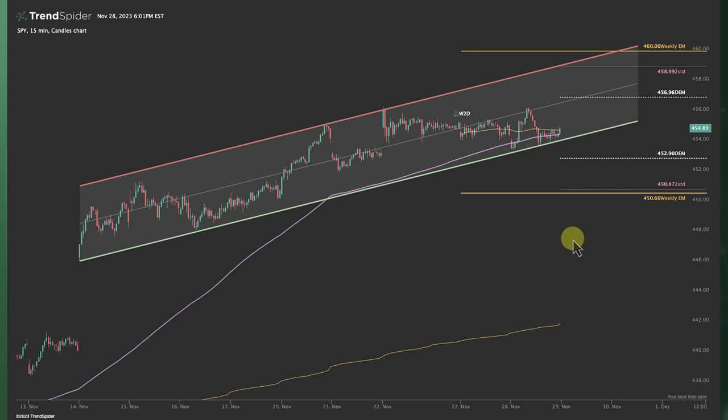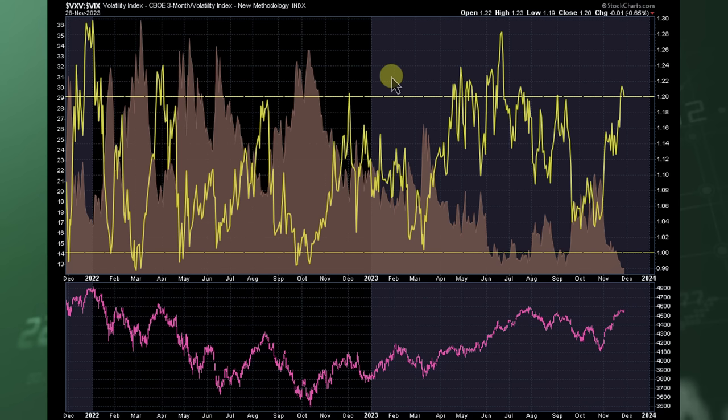We are in this rising channel on the 15-minute timeframe. We tagged, dodged, ducked, dived, and dodged over there, and hit resistance — that was a dodgeball reference. If we start breaking down from this, that opens the door to that lower weekly expected move. If we start going into negative gamma territory, we might see a stronger move to this gap fill. Taking a look at back-month versus front-month volatility, we're still above 20%, which is typically where you get periods of consolidation or pullbacks in the market.